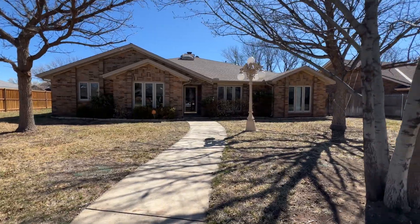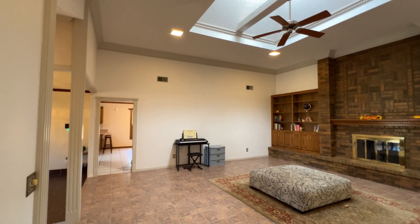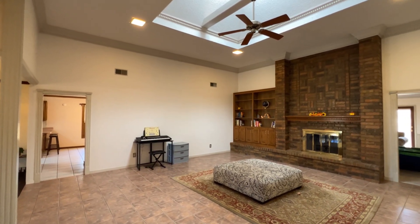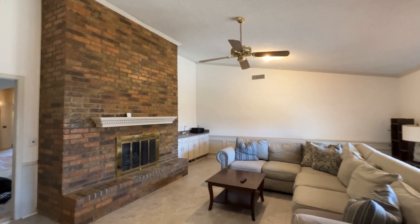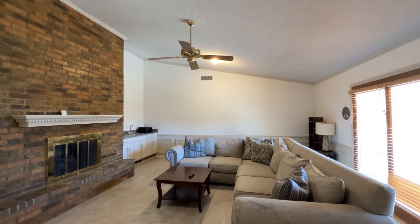This four bedroom, two and a half bath has a grand living room with high ceiling, skylight, great built-ins, and wood-burning double-sided fireplace. Custom fluted trim and crown is throughout the home. The second living or game room is cozy, featuring a vaulted ceiling, fireplace, and bar area.